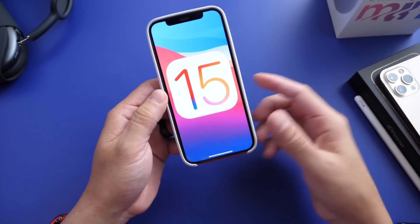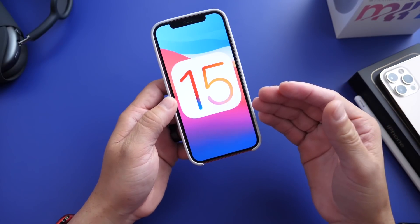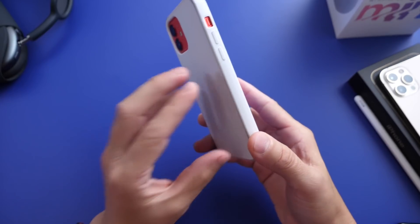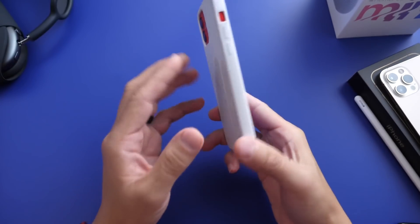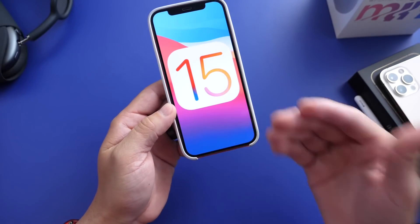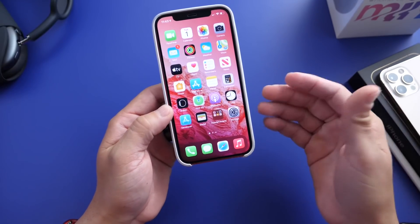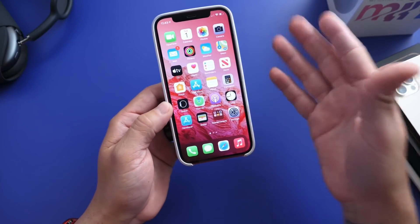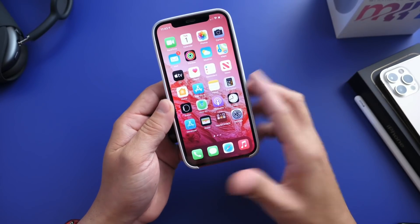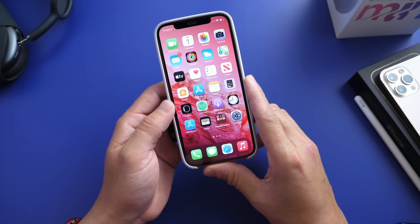If your device is supported by iOS 15, there's also another thing you need to keep in mind: you never want to install beta software on a primary device. I do install it on my primary device because I like testing the software and I make videos on it, so I take the risk. I also have the privilege of a second device — just in case things go wrong, I can switch over to it. So keep those things in mind: device support, and don't install this on your primary device.